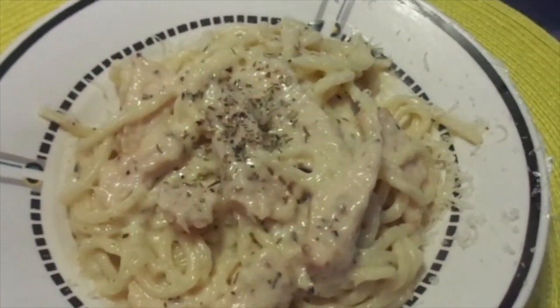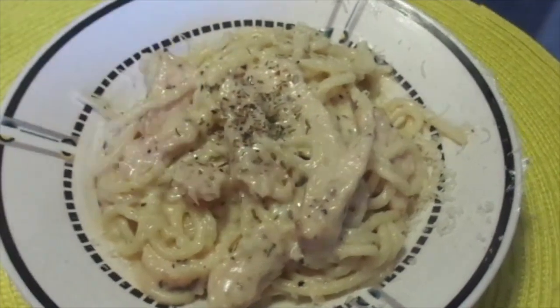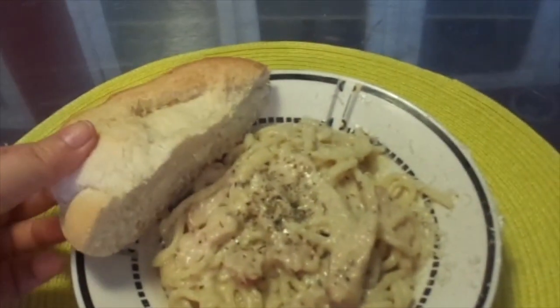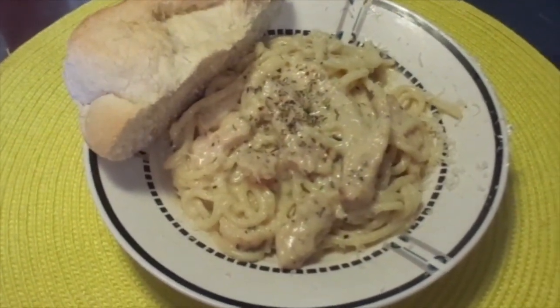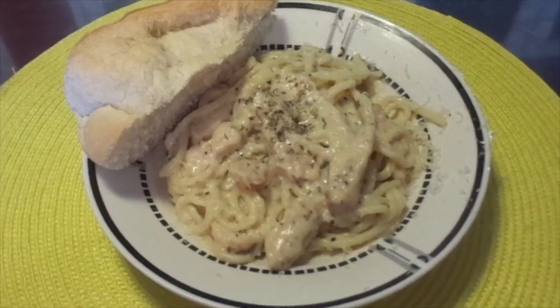The chicken strips are from Walmart as well. I also have a bun to go along with it — they're from Walmart too, a big thing of them for three dollars. I thought that was a great deal, so that's what we're having for dinner today.